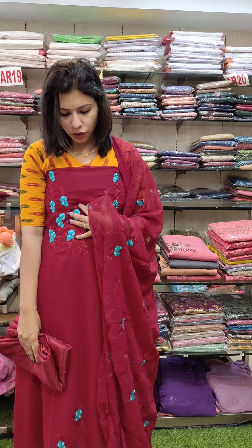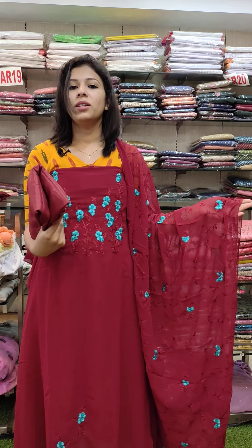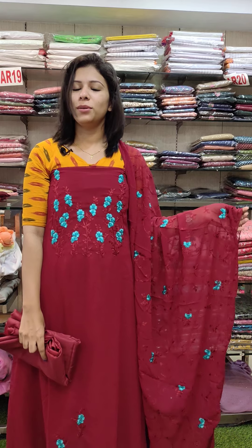A teal-green combination with embroidery attached to the bottom lining. This is ₦1190 with free shipping.